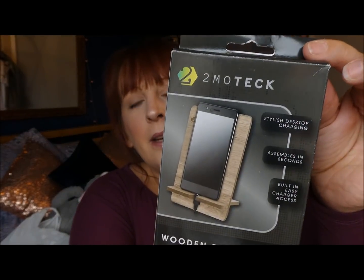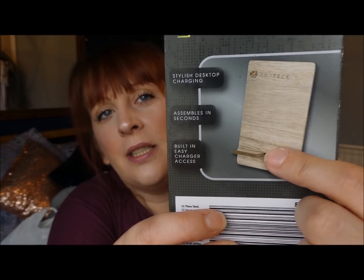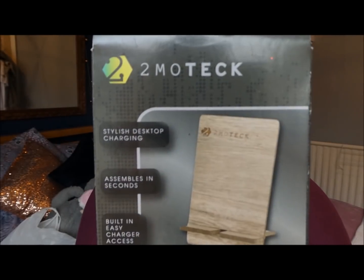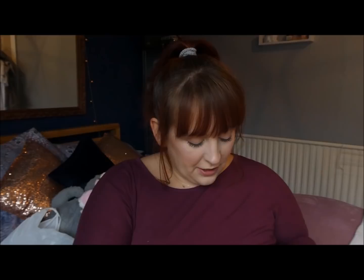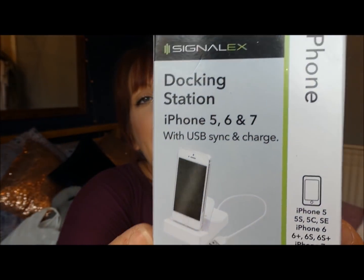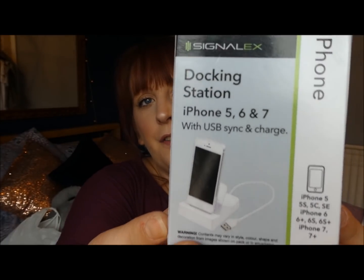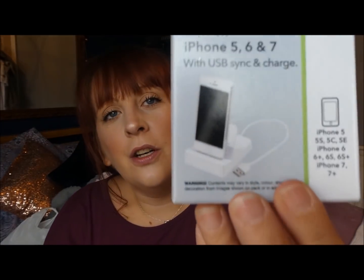Moving on to the gadgety little bits he found — there's this little wooden phone stand, and if you turn it round you can see it has a little groove cut out for your charger to sit through. It's a little gift he'll appreciate as he likes things neat and tidy. He also got one of these — a docking station for the Apple range. He's not going to use it for a phone as he has an Honor phone, but it will be for his iPod. It has a little USB end so it can go into a plug or a laptop.